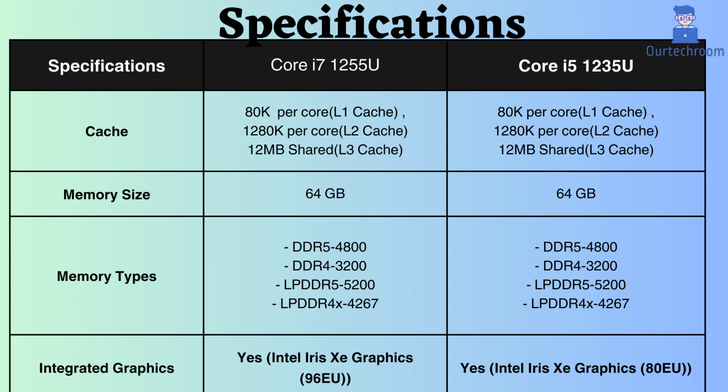Both processors support up to 64 GB of RAM. They also support DDR4, DDR5, LPDDR4, and LPDDR5, with the same RAM frequency.